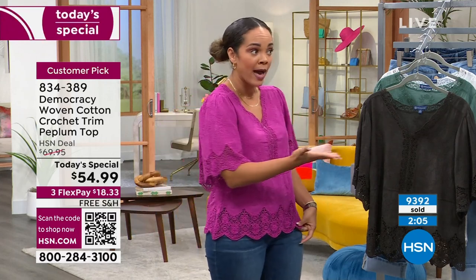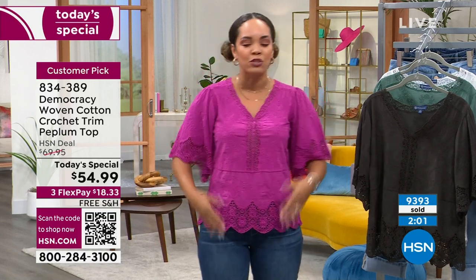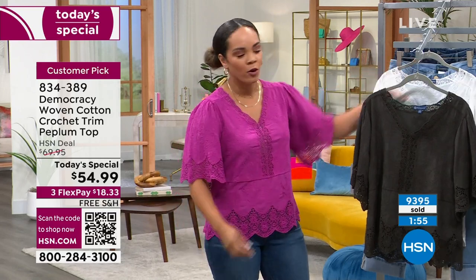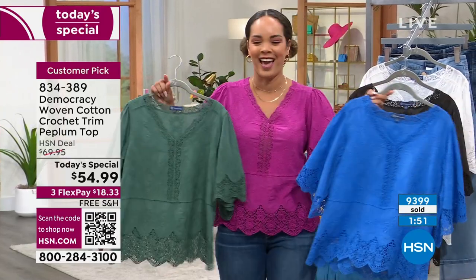You're not going to get a lot of stretch because it's cotton, but just a little bit of give. So it's really easy to put on and take off as well. If you want to care for this at home, we just recommend that you put it in a mesh bag — put it on that delicate load and then just hang it to dry. 834-389 is the item number.